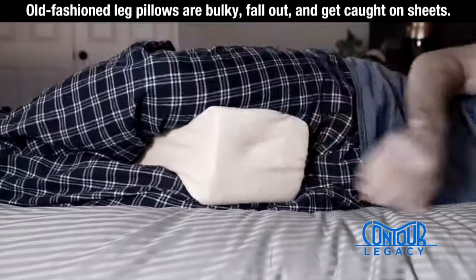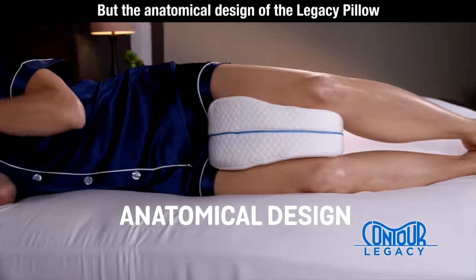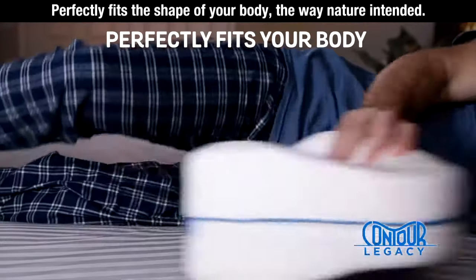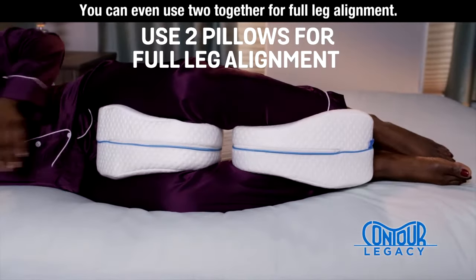Old-fashioned leg pillows are bulky, fall out, and get caught on sheets. But the anatomical design of the Legacy Pillow perfectly fits the shape of your body the way nature intended. You can even use two together for full-leg alignment.